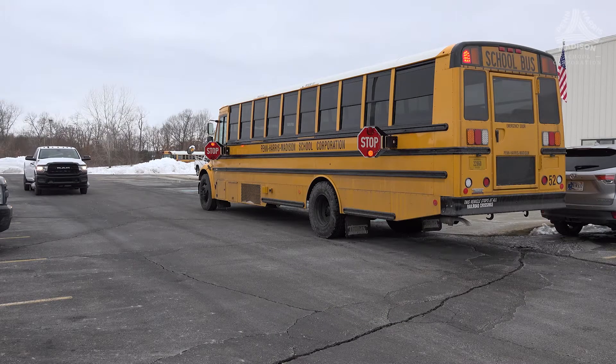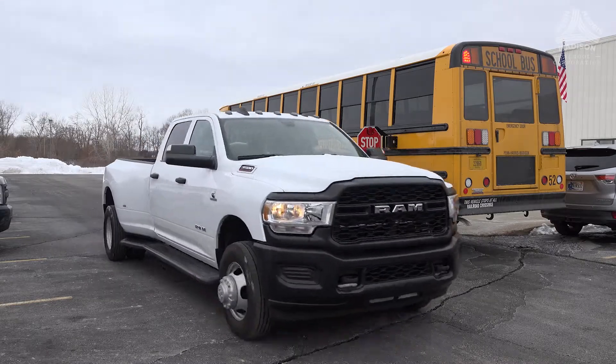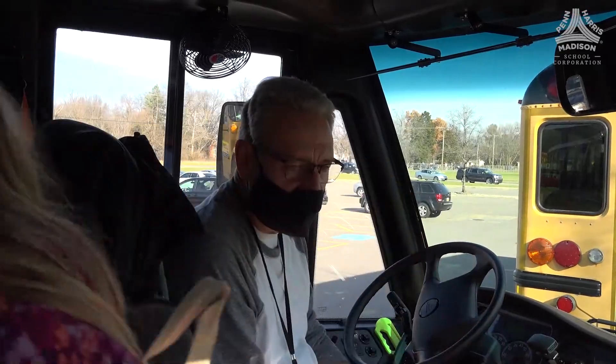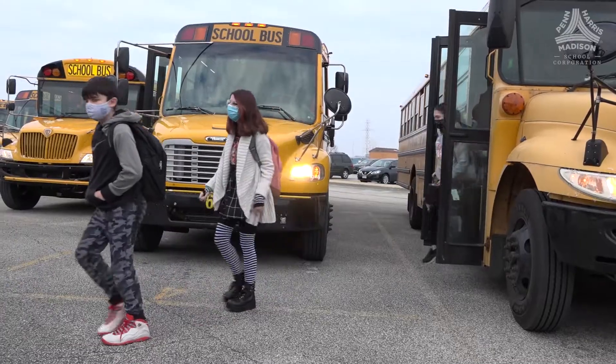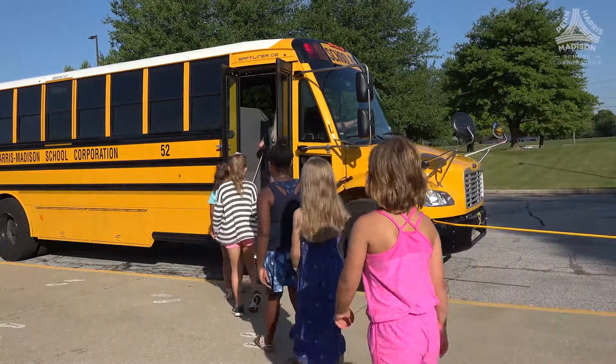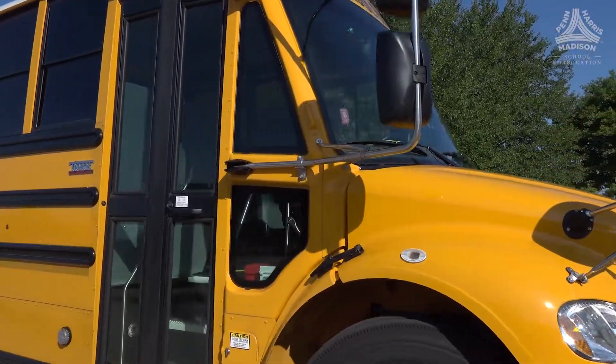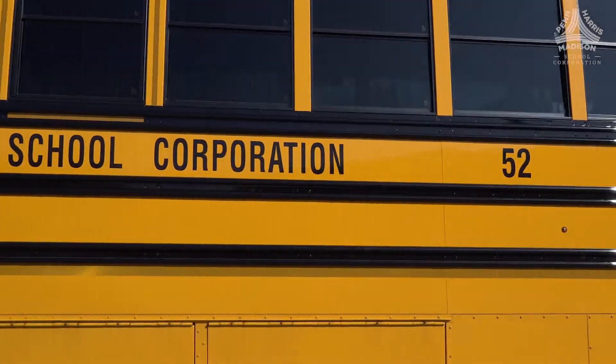Since the completion of the stop-arm installation on February 9th, I've actually received two phone calls from individuals in the public — not only excited about the situation, but grateful. They had questions about how the process works and what our goals were. We emphasize the awareness campaign and wanting to keep children safe, especially that 10 feet that surrounds the bus. The public is already aware, and we haven't really pushed this out yet, so we're excited about where this is going to go.